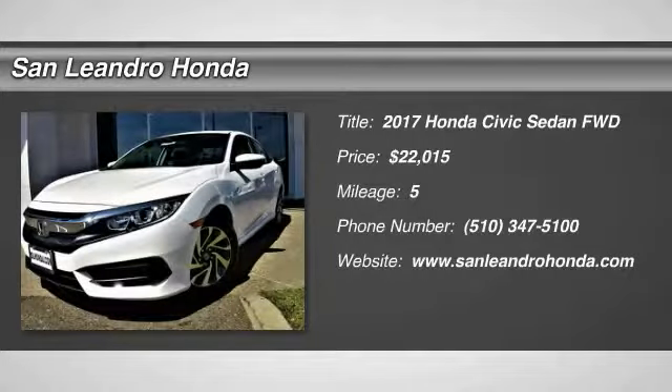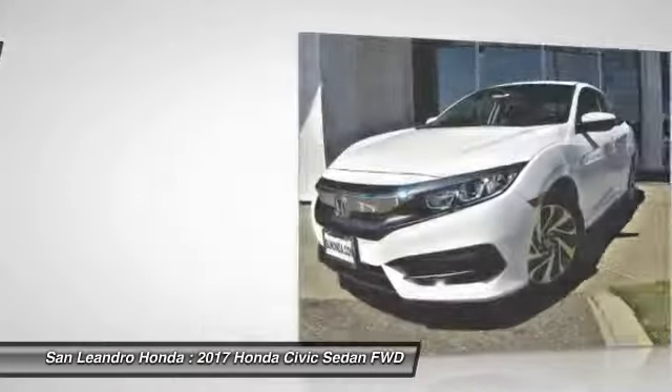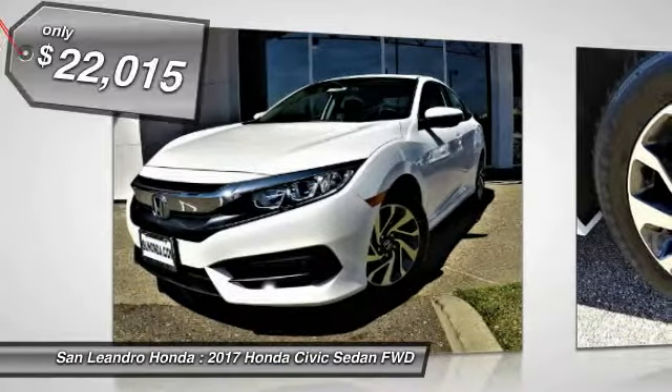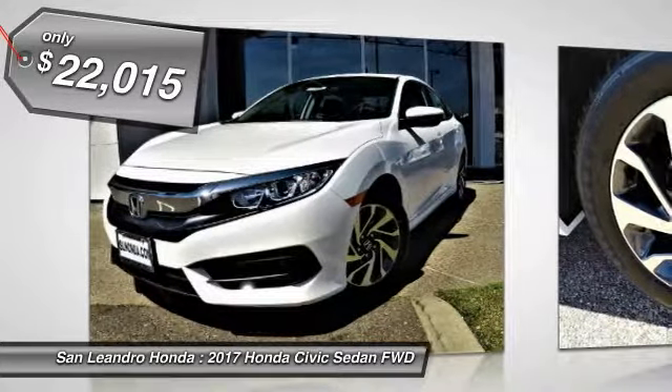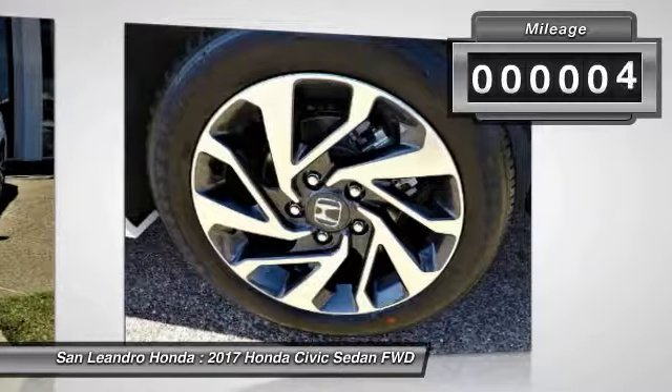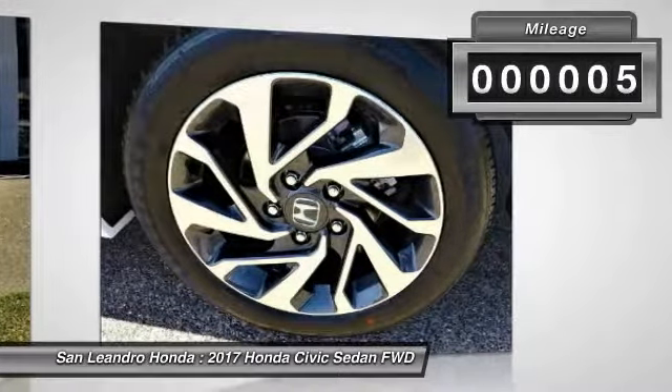Local new Honda dealers inventory in San Leandro, Oakland, Hayward, Alameda, Castro Valley, Union City, and Fremont, San Francisco Bay Area. Stock number 40810, Honda VIN number 2HGFC2F79HH572520, new 2017 Honda Civic X sedan for sale.